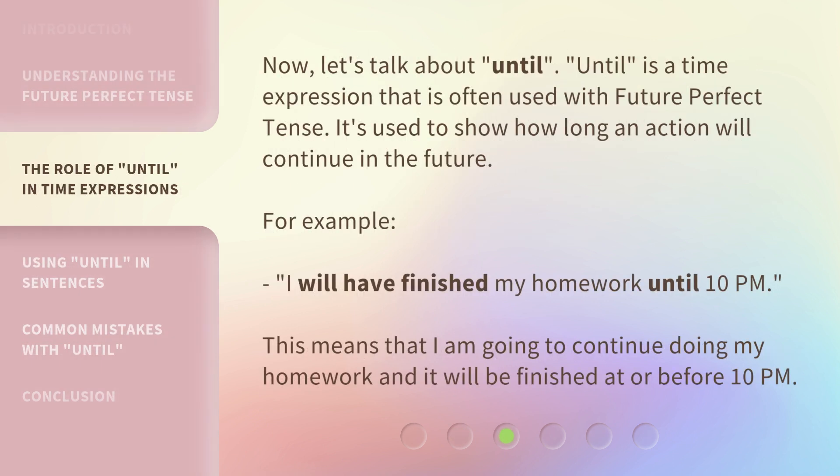Now, let's talk about 'until.' 'Until' is a time expression that is often used with the future perfect tense. It's used to show how long an action will continue in the future. For example: I will have finished my homework until 10 p.m. This means that I am going to continue doing my homework and it will be finished at or before 10 p.m.